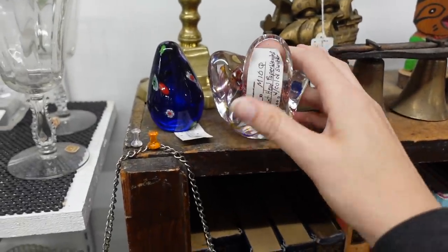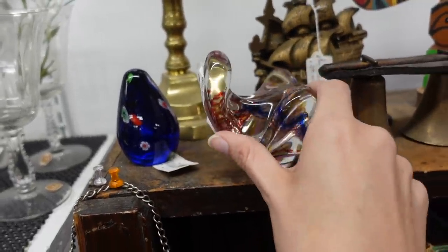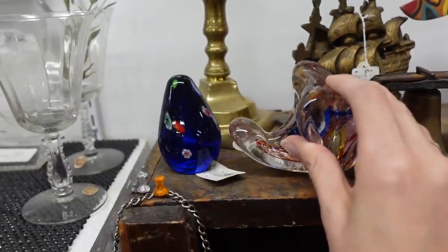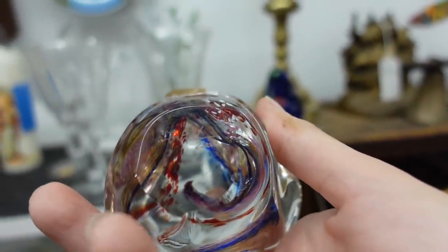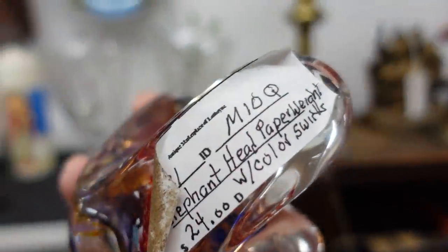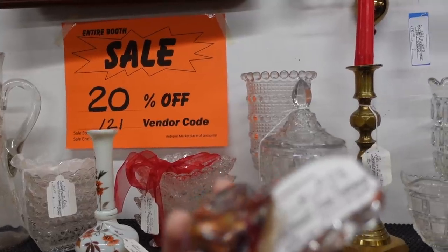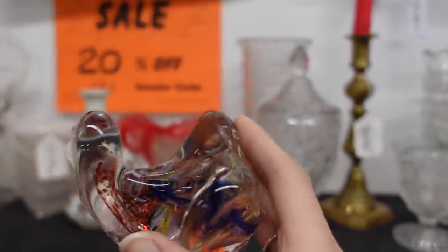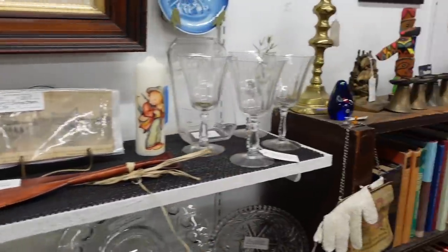This piece right here is really interesting — it's an elephant head paperweight. It doesn't really look like an elephant when he's sitting like that, but if you tilt him he kind of does. It is signed on the bottom, though I'm not really sure what that says. It's $24 with 20% off, so just under 20 bucks. You know what, I think I'm going to grab that. You guys know I'm a sucker for the glass, and I like elephants as well.